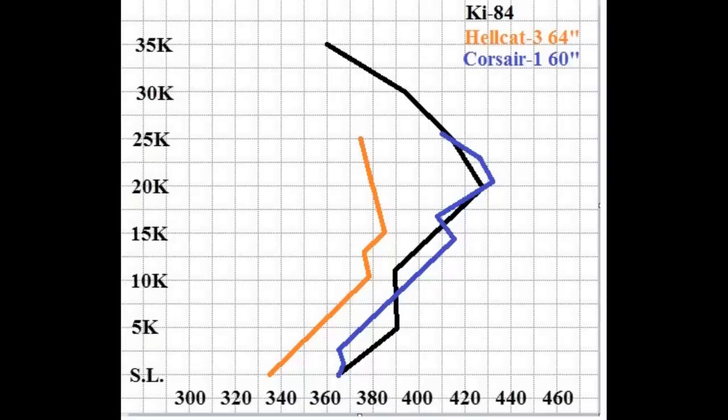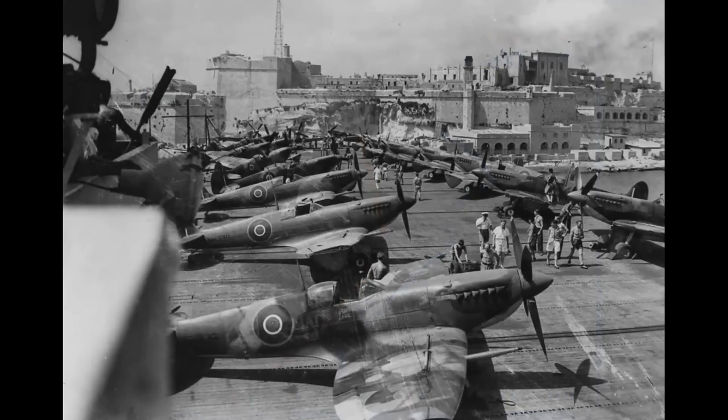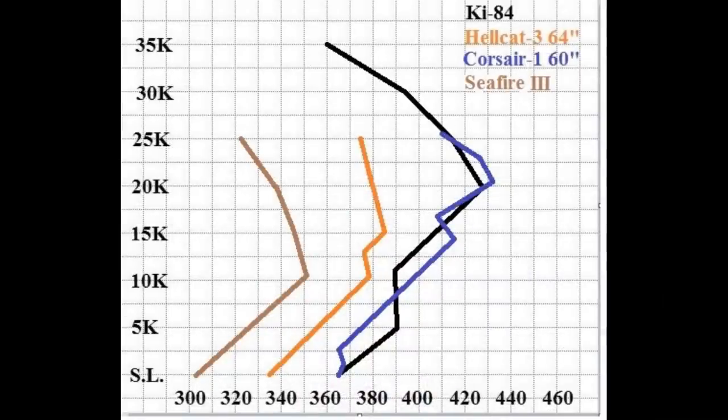Both the Hellcat and Corsair were used by not only the U.S. Navy but by the British Pacific Fleet. The British also brought along some Supermarine Seafire IIIs — let's add that in. The Seafire III has a single-stage, two-speed supercharger without an intercooler, very much like an early Spitfire. The Seafire III cannot keep up in this company. So of these common carrier-borne fighters, the only one that's really a match for the Frank in speed is the Corsair. Even if we shifted the Ki-84's line over to the left by 8 to 10 miles per hour, it would still be faster than either the Hellcat or the Seafire III.